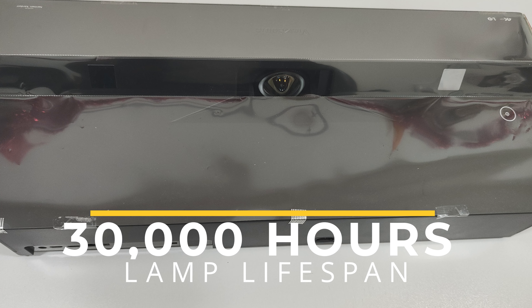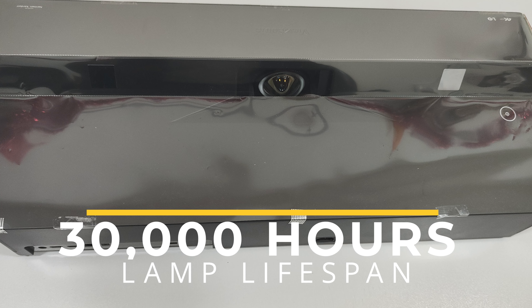It has second generation LED technology with a 30,000-hour lifespan. That means it's going to last forever — and believe me, TVs don't even last that long. I love this projector; there is not a single day I haven't been loving every moment of it.